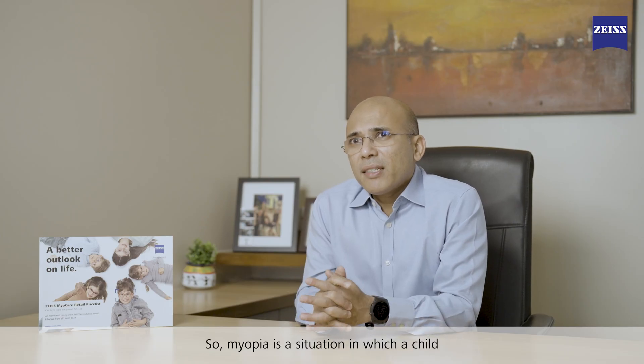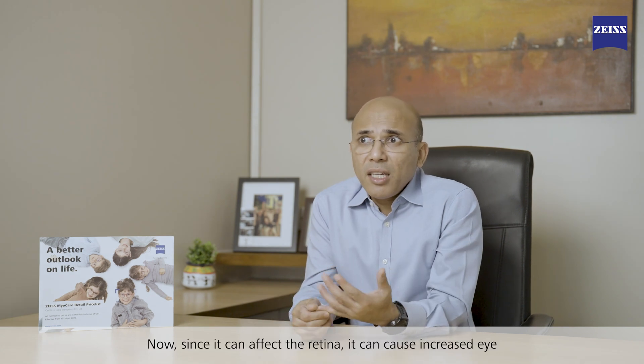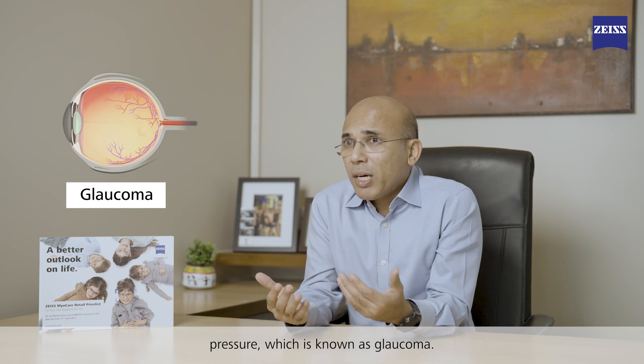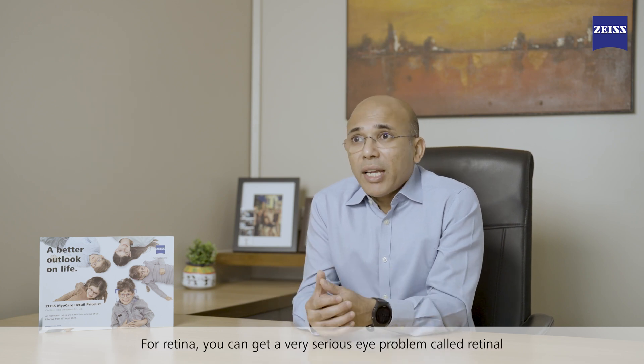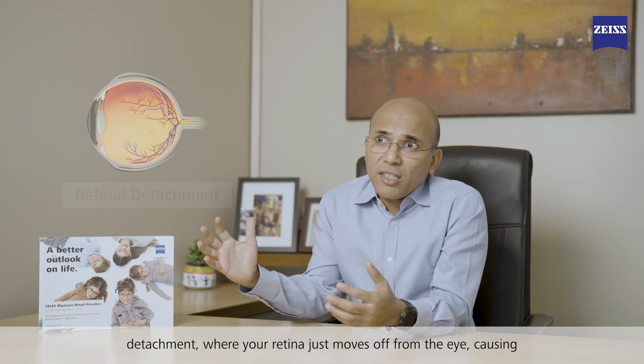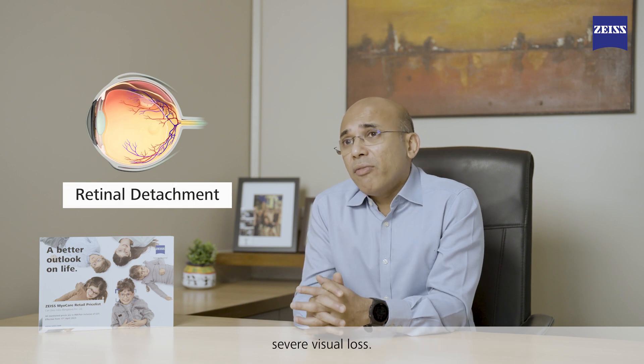Myopia is a situation in which a child has a minus number. It can affect the retina and cause increased eye pressure, which is known as glaucoma. For the retina, you can get a very serious eye problem called retinal detachment, where the retina moves off from the eye and can cause severe visual loss.